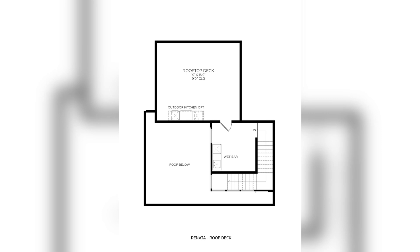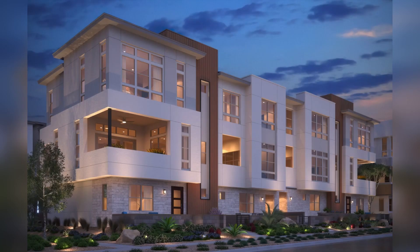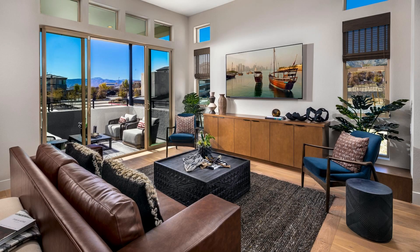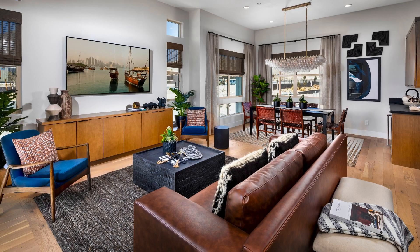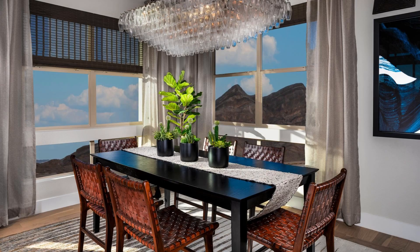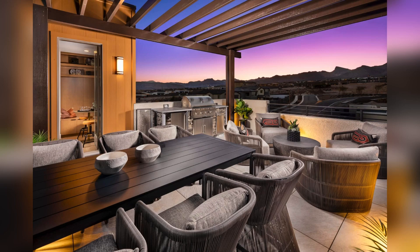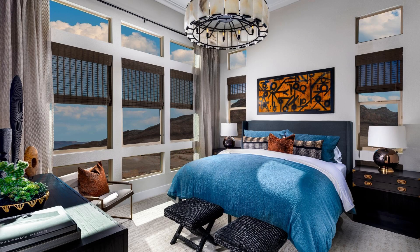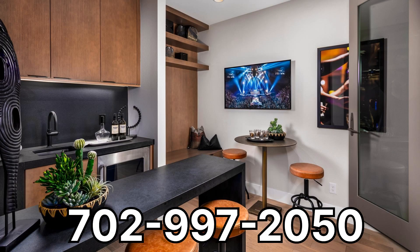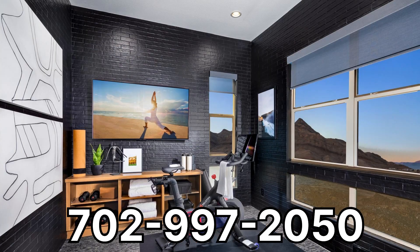This luxury Toll Brothers community also features two other townhome designs. Each home features soaring 11-foot second-floor ceilings, entry courtyards, and covered patios. Toll Brothers' goal with this community was to give you an urban touch while still having access to miles of master-planned trails and a close proximity to an abundance of outdoor recreational opportunities. If you're ready to come take a look at this home in person, call or text the number on the screen, or if you want to hear about the quick move-ins that are available.